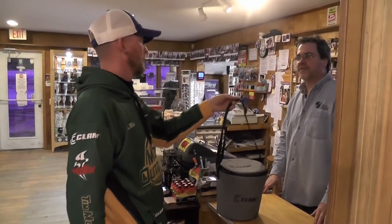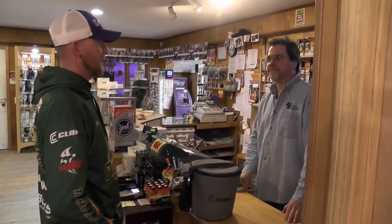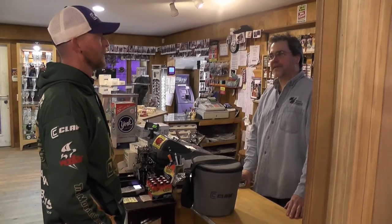We have about 6 to 10 inches of ice reported from the ice fishermen. We've had lots of ice fishermen in today getting smelt, shiners, and suckers. Fishing is reported to be very good. I have cut bait suckers, tip-up suckers, smelt, and shiners today for you. What can I get you?